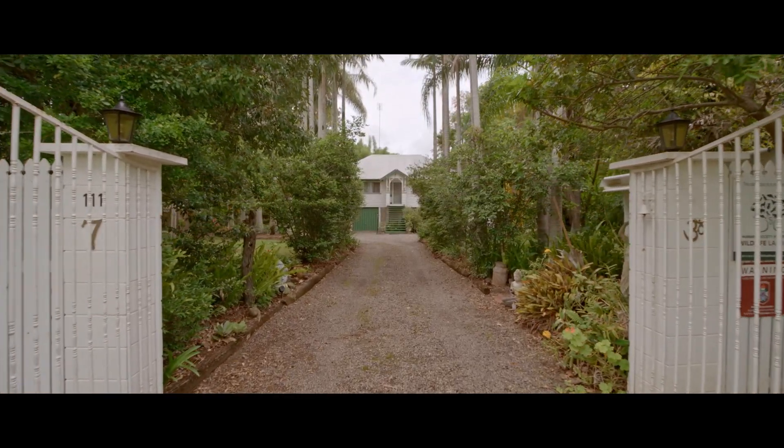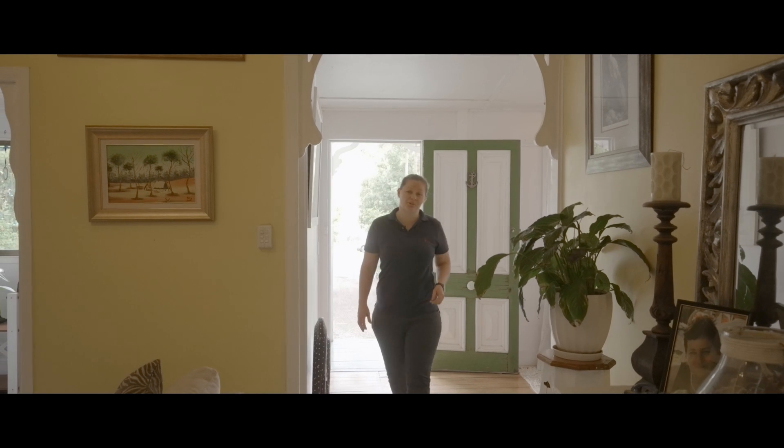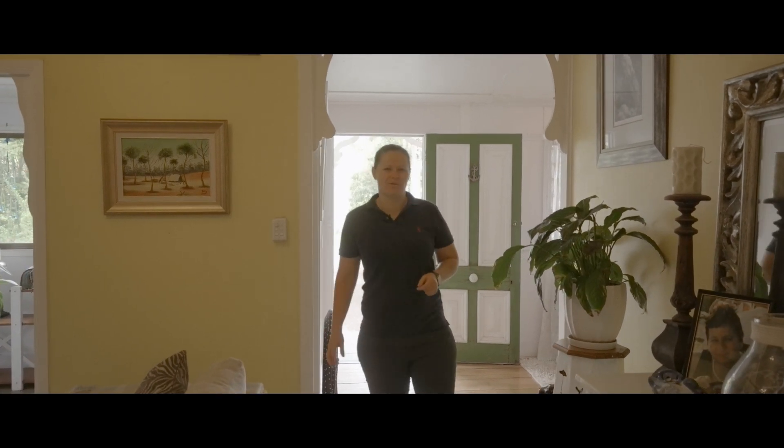As soon as you enter this expansive home, you're welcomed by a sense of tranquility, privacy and peace and quiet.